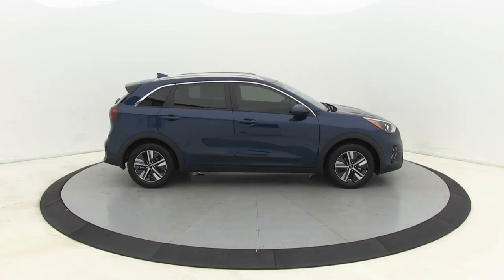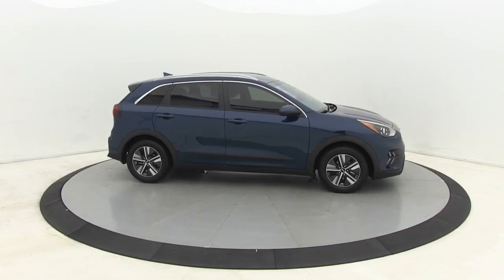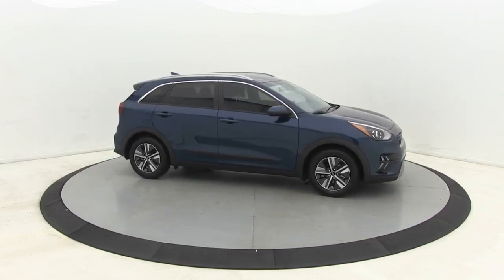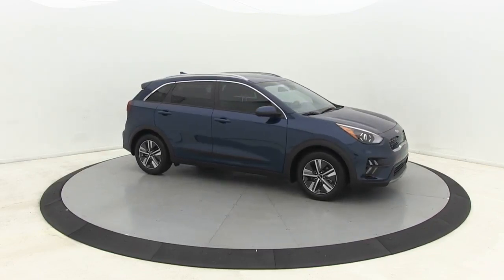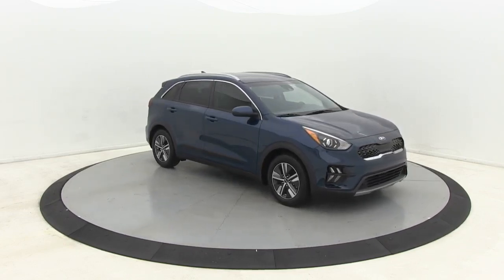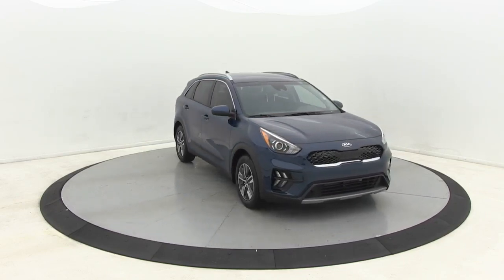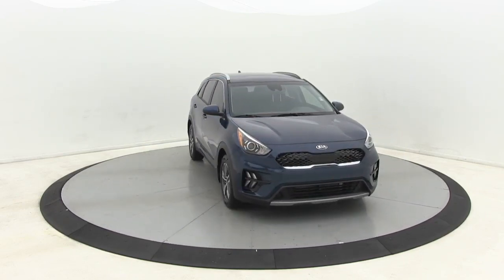Stop by and take a look at the 2020 Kia Niro. The Kia Niro provides functionality and fuel economy you would expect from a hybrid crossover. The roomy cabin and elevated seating let you know that you're in a crossover vehicle. However, the fantastic miles per gallon rating reminds you that you're still in a hybrid.